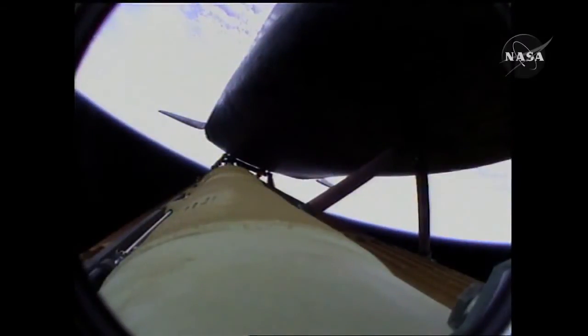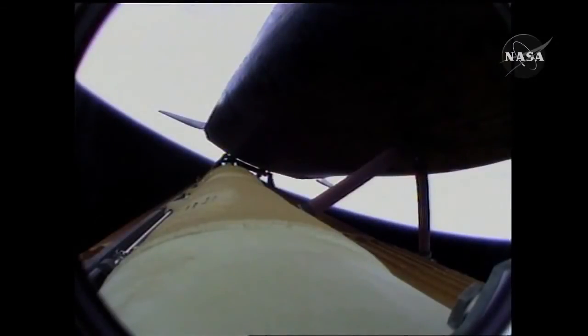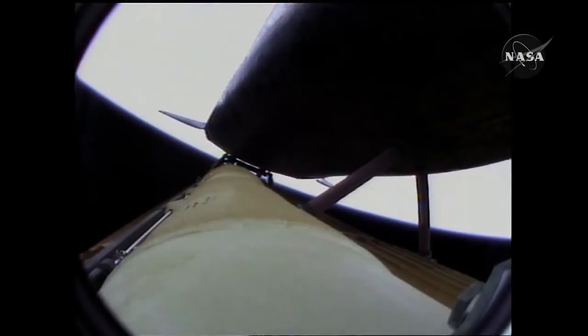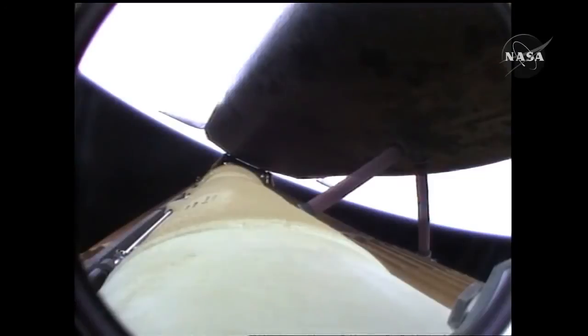Four minutes twenty seconds into the flight, Atlantis now 62 miles in altitude, 180 miles downrange, traveling almost 6,000 miles an hour. All systems performing normally, Atlantis on course, on track for its preliminary orbit. The Environmental Systems Officer reports a good flash evaporator system activated for Atlantis, providing cooling for the shuttle's avionics until the payload bay doors are open about an hour and a half into the flight. Atlantis, press to ATO.